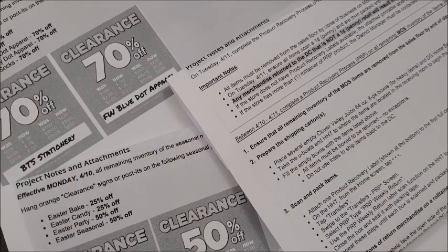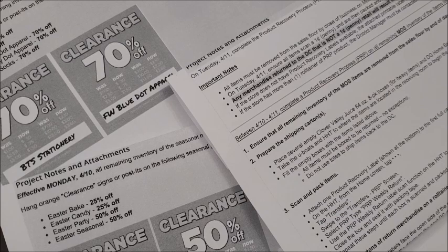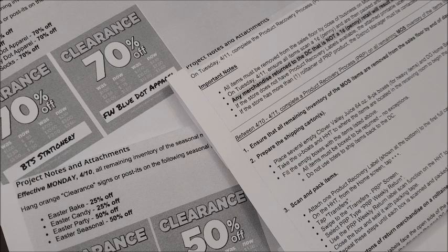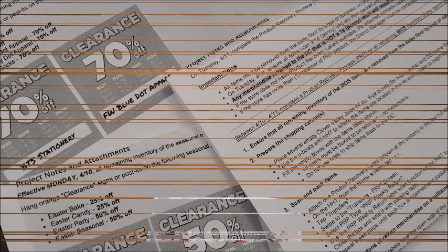And that is all I have for you guys today. We've got markdowns occurring on Monday with all the Easter seasonal merchandise marking down to 25% or 50% off, the seasonal categories marking down to 70% off starting on Tuesday, April the 11th, and the new list of items set to penny out with the St. Patrick's Day merchandise also on Tuesday, April the 11th. I hope you guys have a very happy Easter Sunday. Thank you so much for watching — please like, comment, and subscribe, and I will see you guys in my next video.